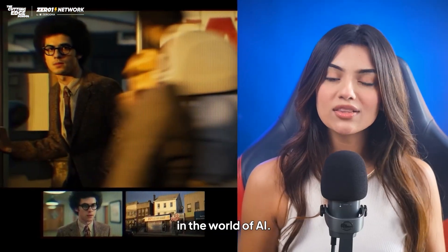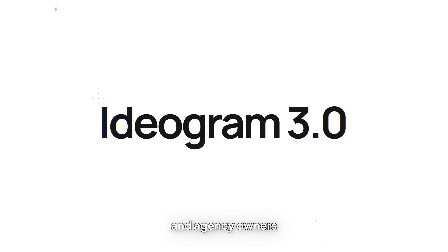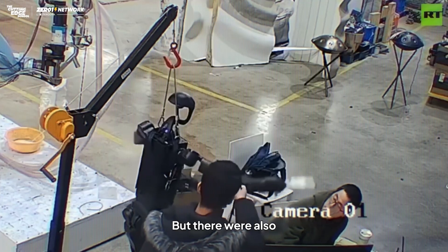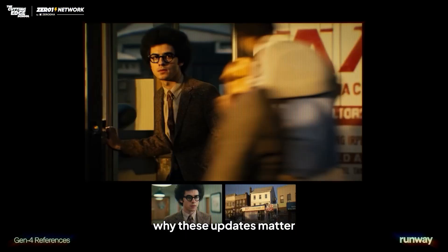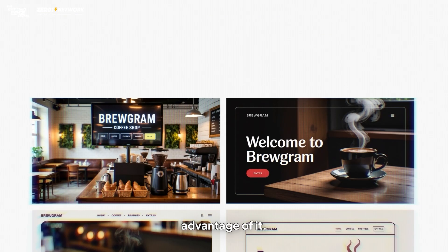The past week was an interesting week in the world of AI. There were some updates that could make freelancers and agency owners work faster, design better, and plan efficiently. But there were also some scary incidents in robotics that make us wonder about the safety of our future. In this video, I'll break down why these updates matter and how you as a freelancer can take maximum advantage of it.